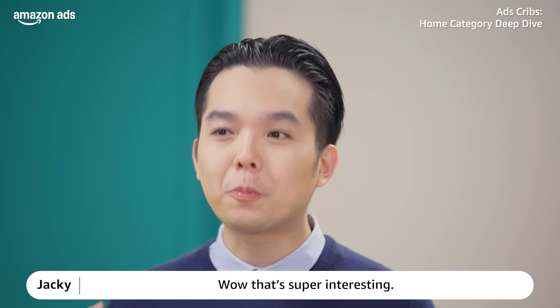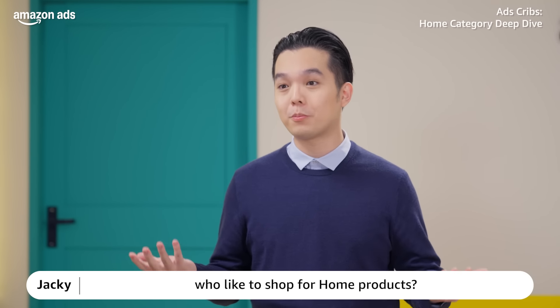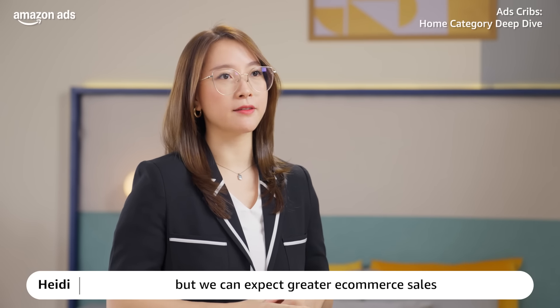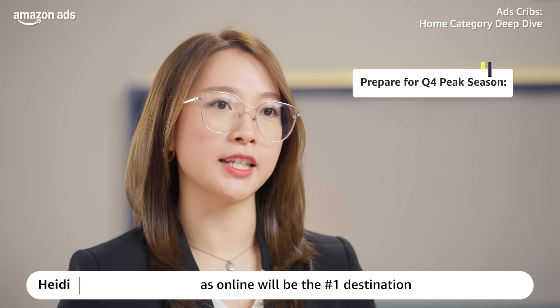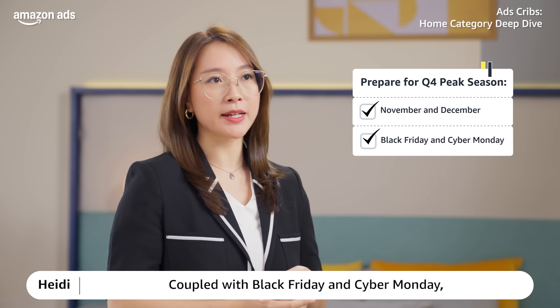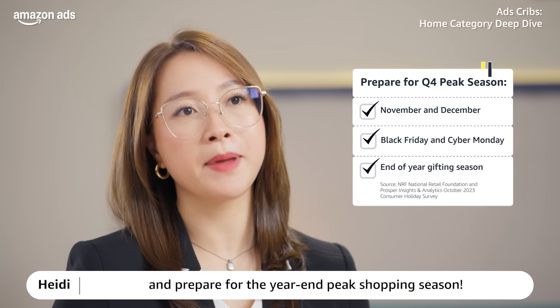Wow, that's super interesting! Consumers discover and shop throughout the year, but we can expect greater e-commerce sales in Q4 for the home categories, as online would be the number one destination that consumers head to during the year-end gifting season. Coupled with Black Friday and Cyber Monday, sellers should also pay more attention and prepare for the year-end peak shopping seasons.